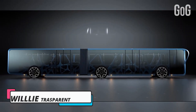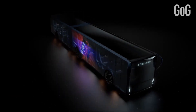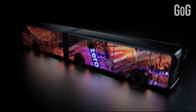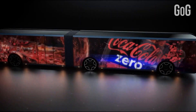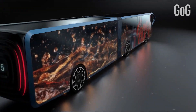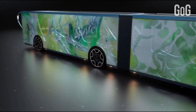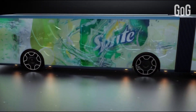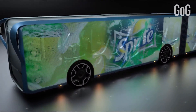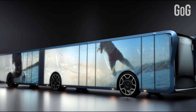Number 2: Willy Transparent LCD Bus. This transparent LCD bus will inspire rubbernecking everywhere it goes. Slab signs and hacked-together advertising make them rolling blights in the urban landscape. Using transparent LCD displays coating the entire exterior, municipalities can project almost anything on the screens.